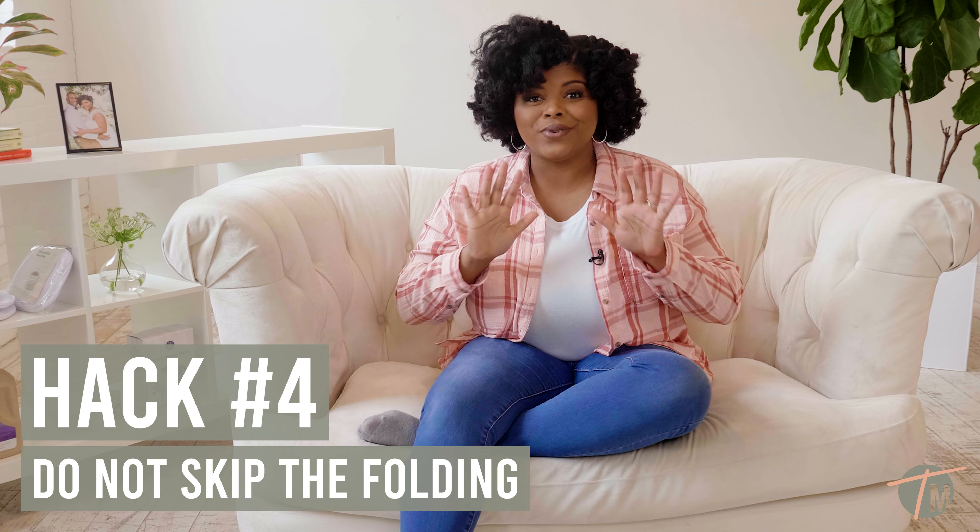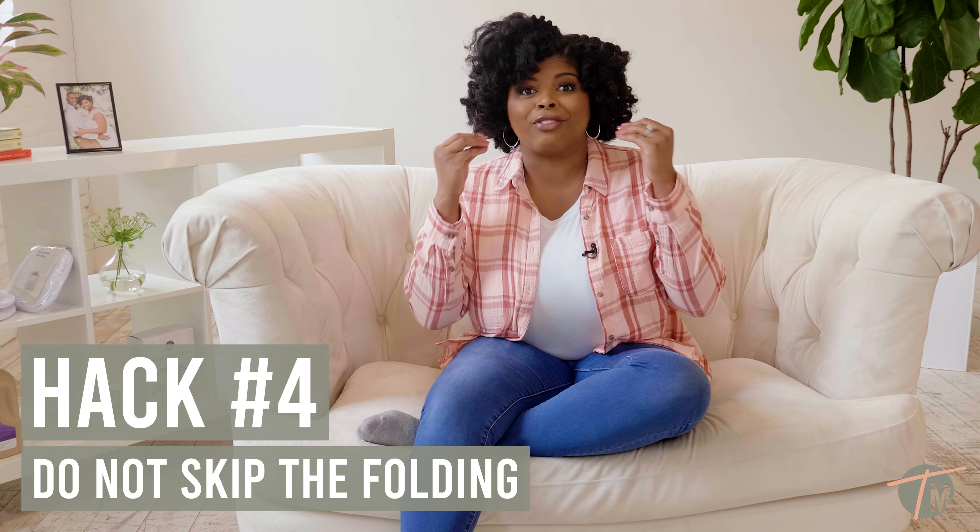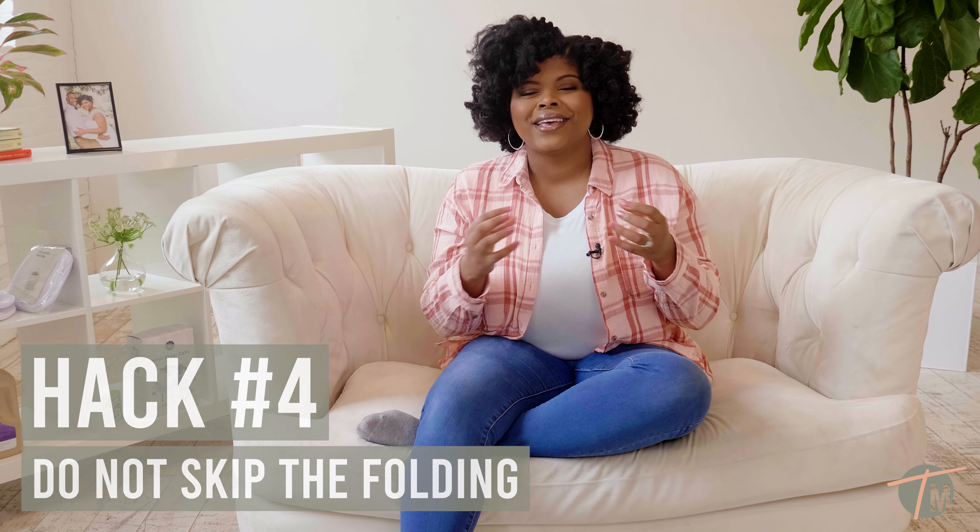Hack number four: do not skip the folding. If you guys have watched the 12 Days of Folding, you know that I love to fold. It's definitely a time for me to take a beat, slow down, and really just make space for gratitude. Oftentimes when I'm sorting my clothes from my husband's clothes, I may use that time to say a prayer or to really just take in the moment of all that we have and all that we possess. So hack number four is to not skip the folding.